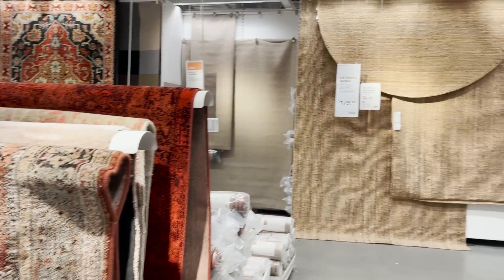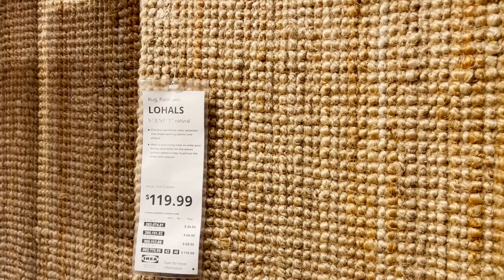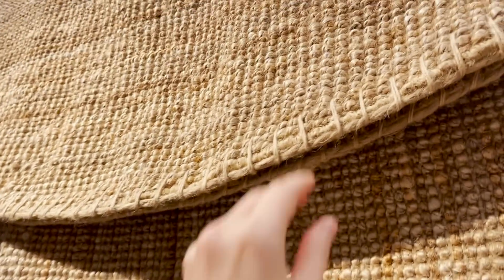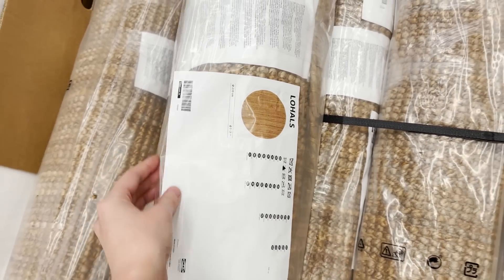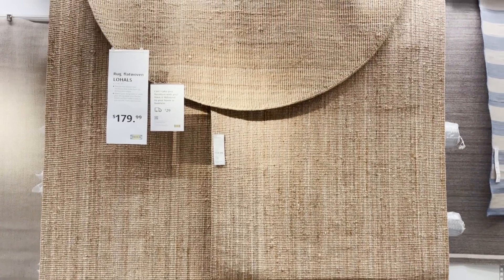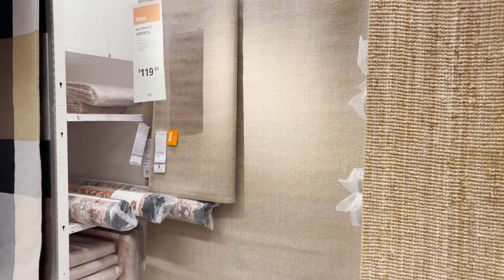Now into the rug section — I noticed that they have my favorite rug in a new shape. They now have the Lohals Jute Rug in a circle. This would be perfect for a large entryway or underneath your dining table if you have a round table. I think jute rugs are very versatile, neutral, and super durable.